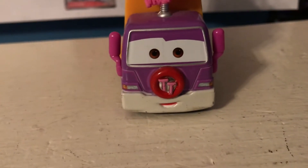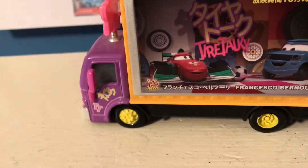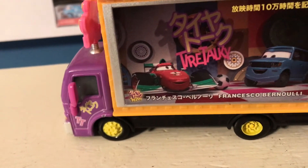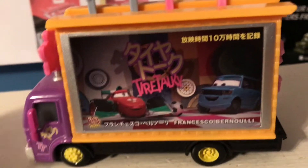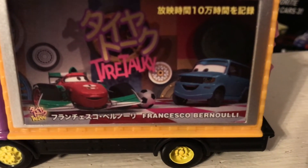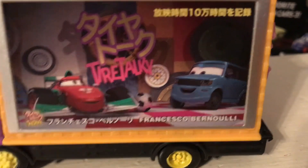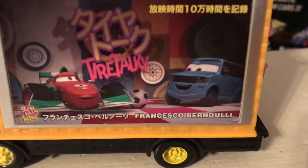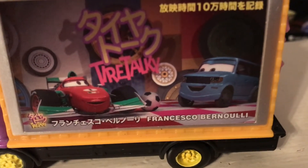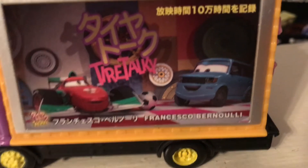He's grinning there, and you can see the two T's for Tire Taki on the front, and the two T's again along with some Japanese characters. He's a TV truck, so he goes around with a big TV screen on the side. Here you can see Tire Taki and Francesco on Tire Taki with a soccer ball — or if you're in another country, a football — with a purple car that kind of looks like Vic Vanley, and some Japanese characters there.